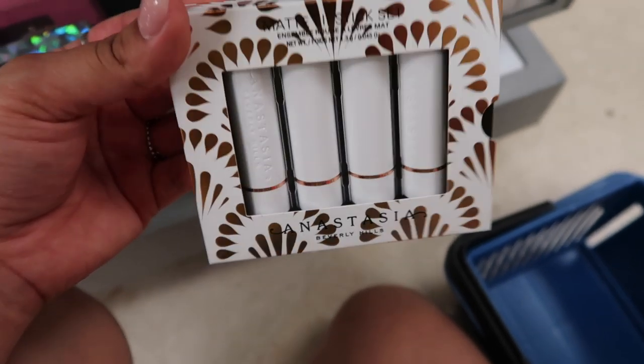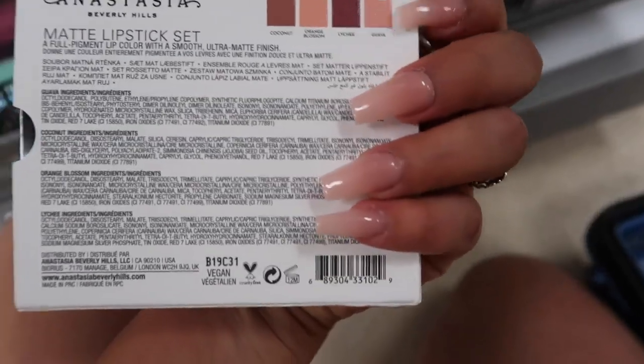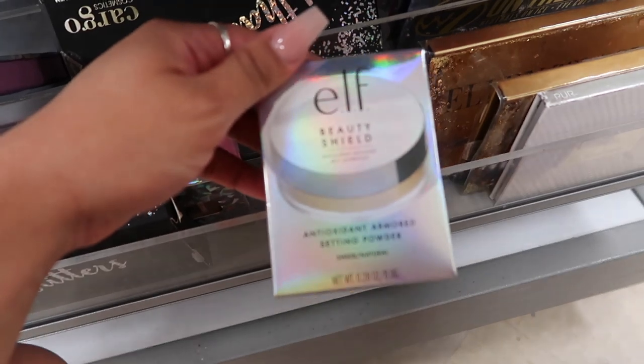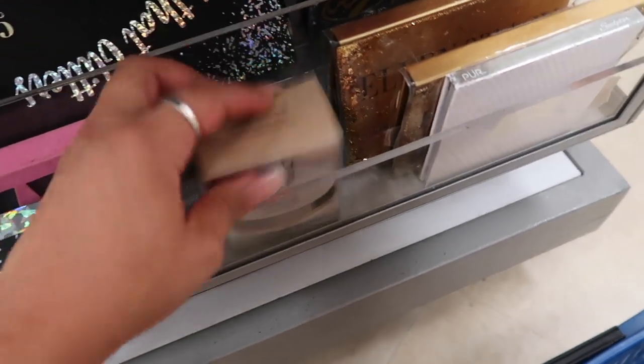One of the first items I found when I walked in is the Anastasia matte lipstick set — these are all nude colors and it's only $13. I also found this ELF Beauty Shield setting powder in Sheer Natural, and this one is only $4.